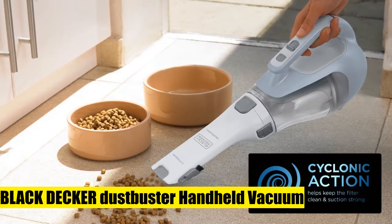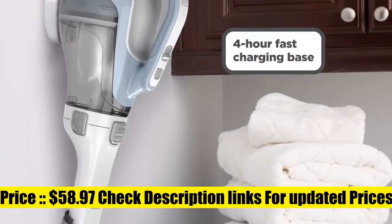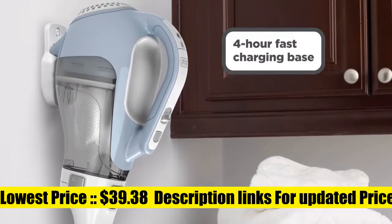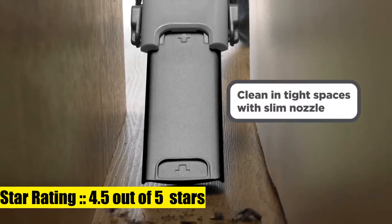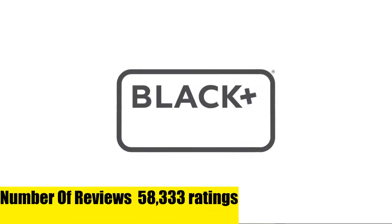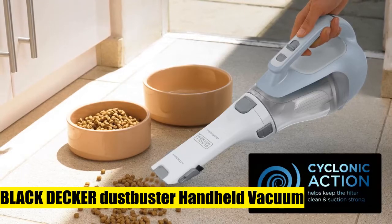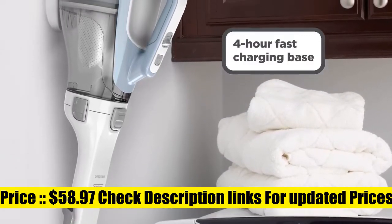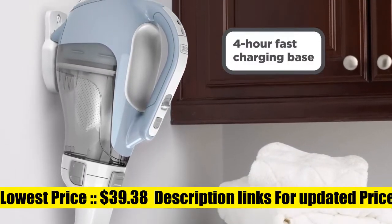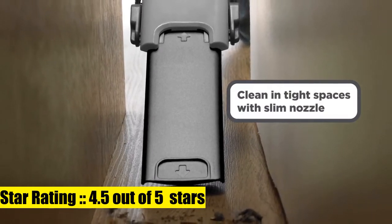Black+Decker DustBuster Handheld Vacuum with lithium-ion for long battery life and outstanding performance — always ready, holds a charge for up to 18 months. Lightweight with no memory effect. Smart charge technology uses up to 50% less energy. Cyclonic action helps keep the filter clean and power strong. Translucent bagless dirt bowl is easy to see and empty. Rotating slim nozzle for a variety of applications; removable washable bowl and filters for thorough cleaning.